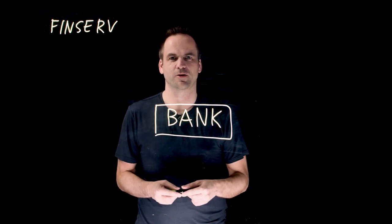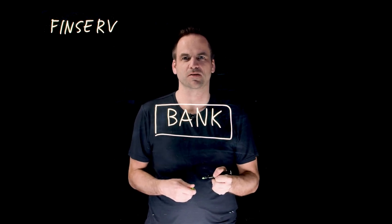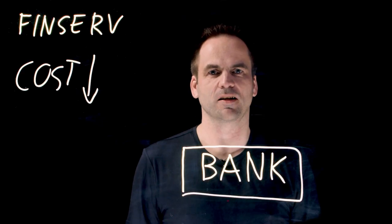The first scenario we want to talk about, improving business value, is reducing the cost. How can we reduce the cost in a bank? Well, most banks still run mainframe today.